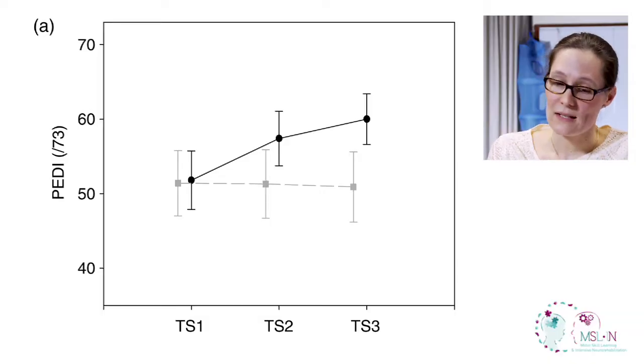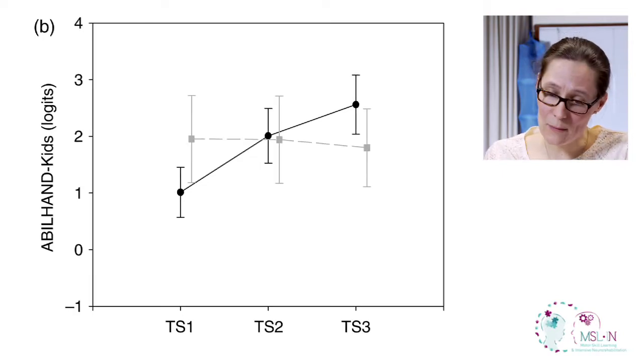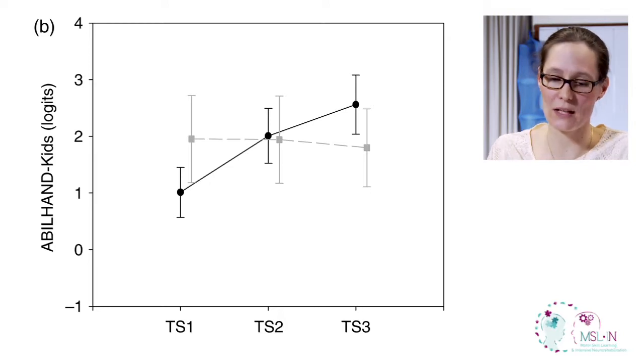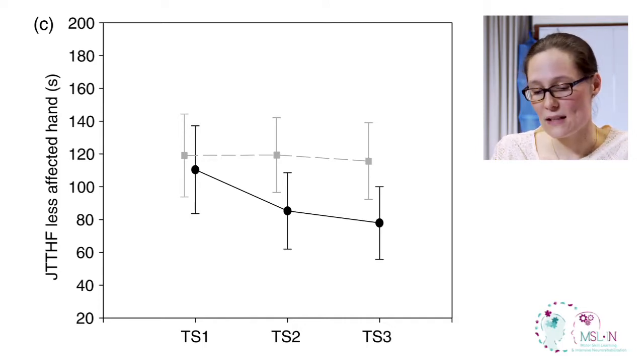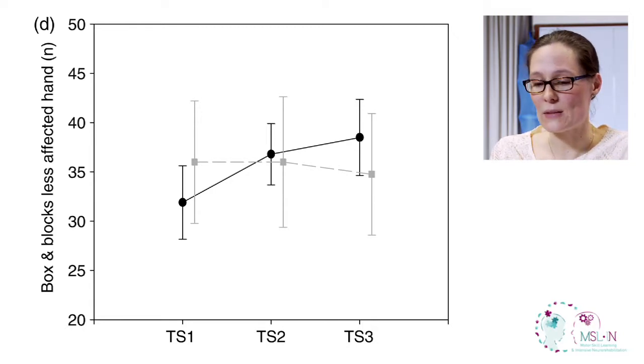For the PD, children in the treatment group are improving a lot during the two weeks, and this improvement continues afterwards, while the controls are perfectly stable. For the Abilene Kit, we can see exactly the same effect — controls stable, with improvement pursuing at three months. The Jepsen-Taylor test on the less affected hand shows improvement, with scores decreasing in the treatment group and results maintained at three months. For the Box and Block, there is an improvement after treatment that is maintained at three months, while controls are stable.